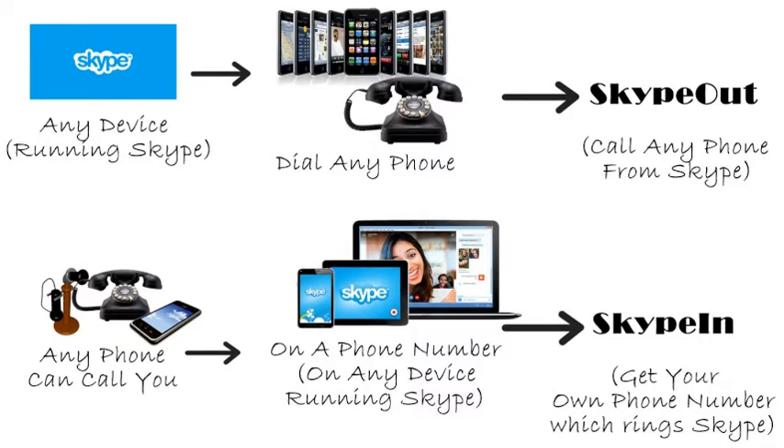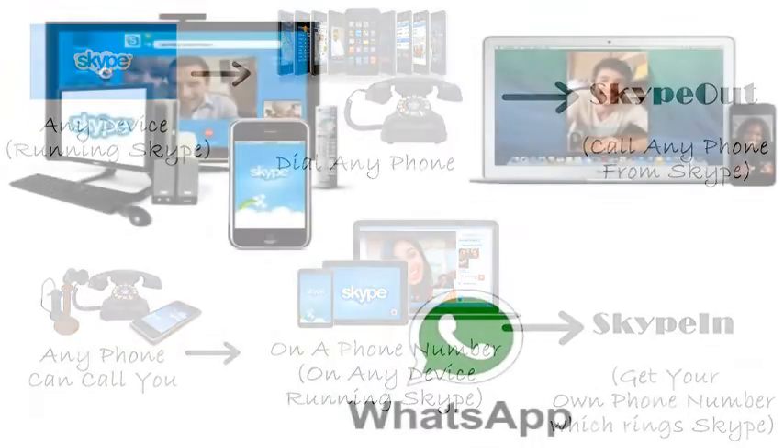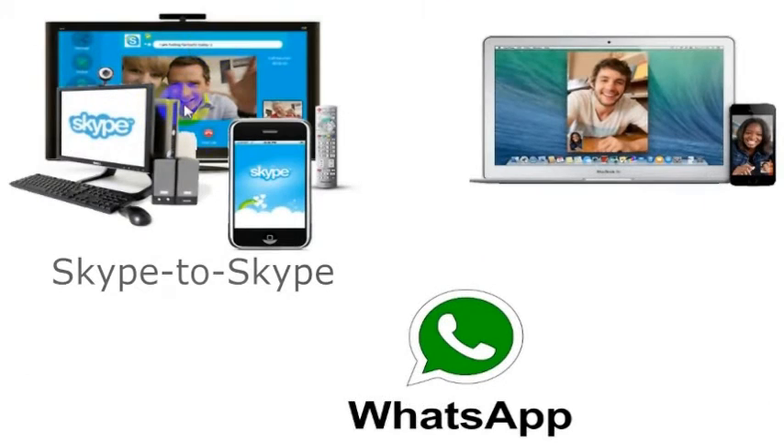If you want to call your friend's computer, there are a few programs that will let you call for free. If you both have Skype, you can call using Skype — you can click over here to learn more about that. If you're on a Mac, you can use FaceTime, and it's possible FaceTime may be coming for PC in the future as well.